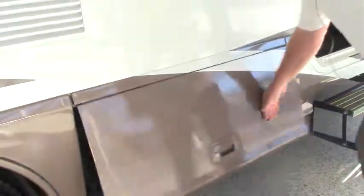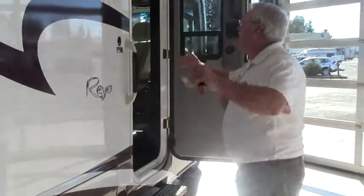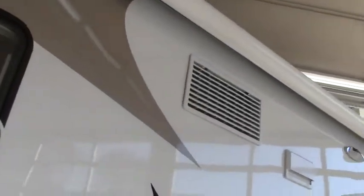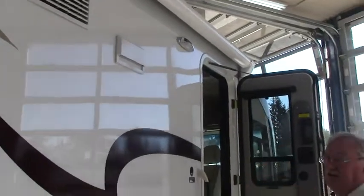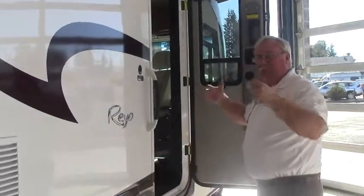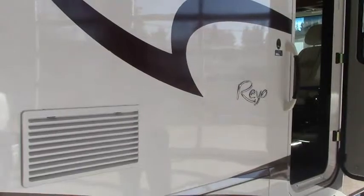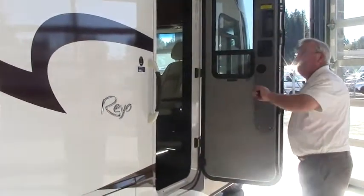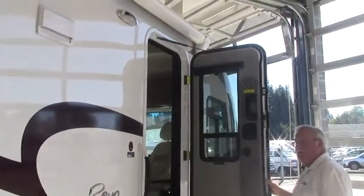Storage just goes on and on. We have a really nice, probably 14 or 16-foot long power awning. Push a button and the awning comes out. It's legless, so you don't have to worry about legs getting in your way. Just a very beautiful paint job on this coach.